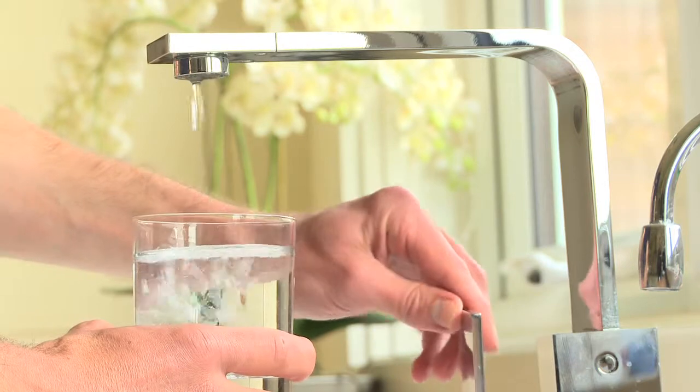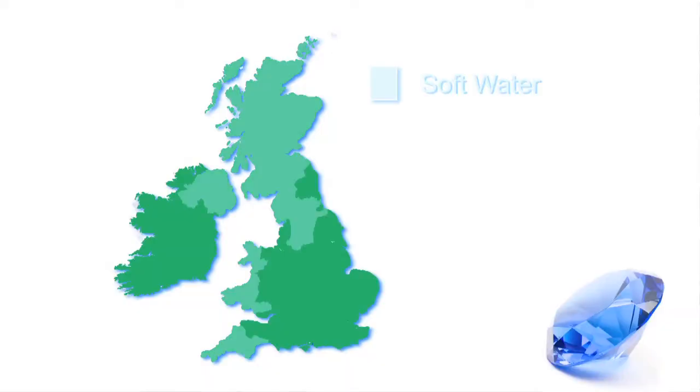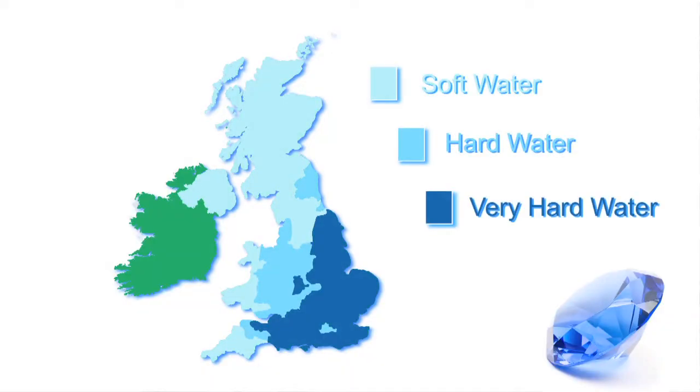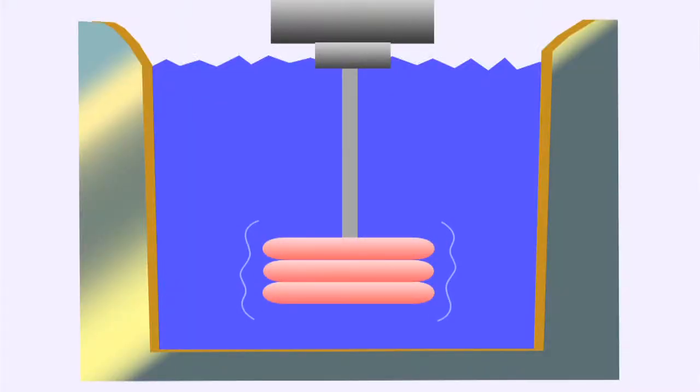Most people use water every day, but living here in the southeast we have to deal with lots of impurities in our water because of the chalk that's underground. Minerals from this chalk harden our water, and when we heat it these minerals solidify and we get lime scale.